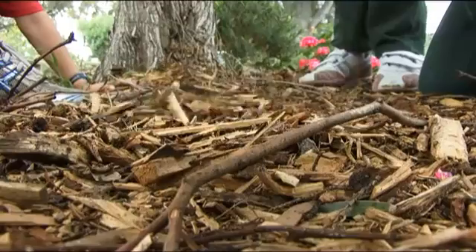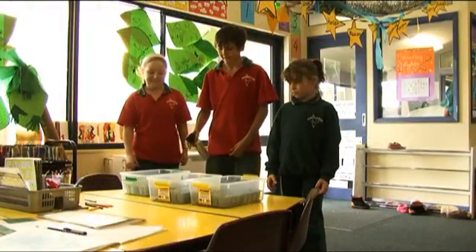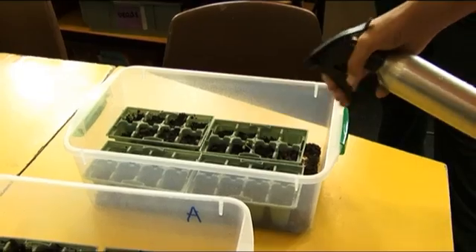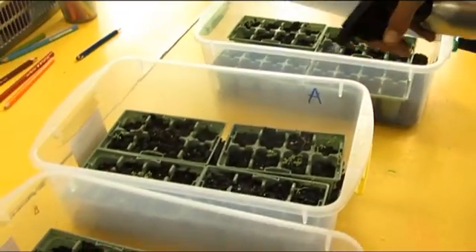From Prep right through to Year 10, Water Learn It Live It provides a framework for schools to develop their own programs and initiatives to involve students in water education. I find the program adapts really easily to every level. In my Prep classroom we are looking at simple issues around water usage, right up to Year 10 where they are looking at the specific effects of the drought and its effects on the environment.